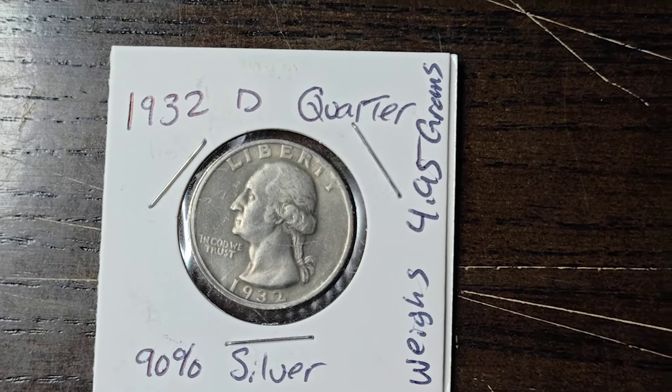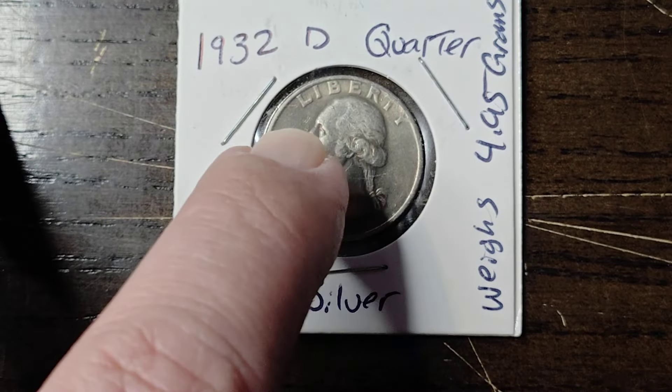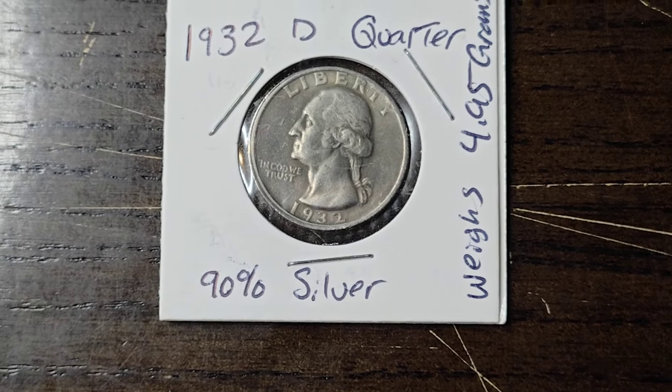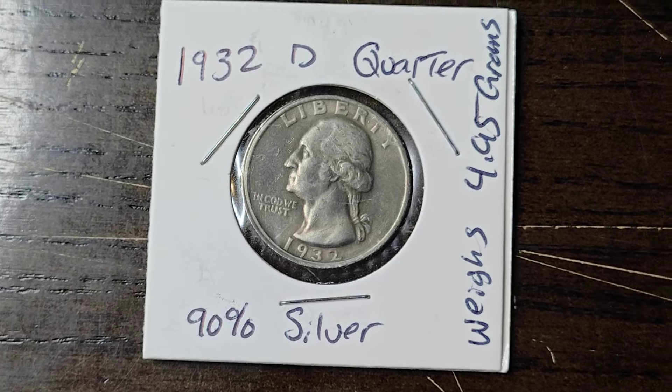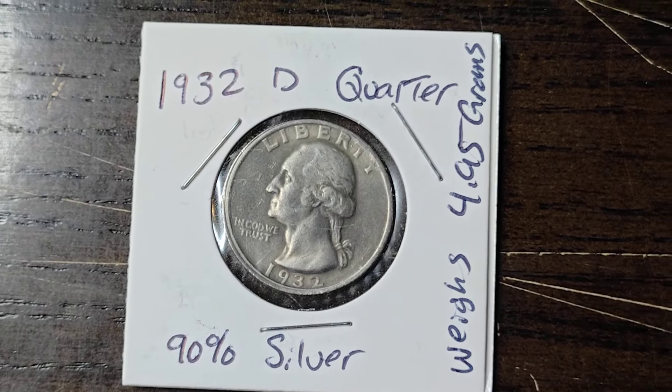Whereas Philadelphia struck 5 million plus. So if you can get a 1932 Denver quarter it could range anywhere from $125 on up, depending on whether it's circulated or its grade.